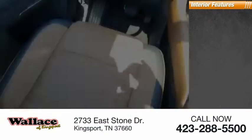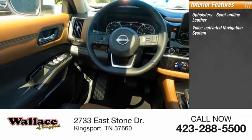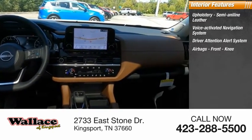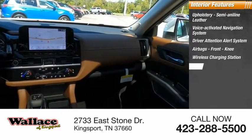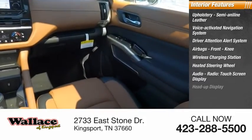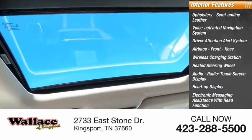Inside you'll find upholstery in semi-aniline leather, a voice-activated navigation system, driver attention alert system, airbags, front knee airbags, wireless charging station, heated steering wheel, audio radio, touchscreen display, heads-up display, electronic messaging assistance with read function, and Nissan Connect.